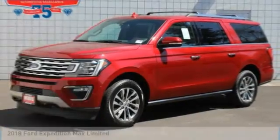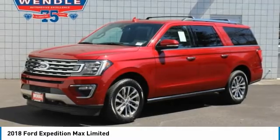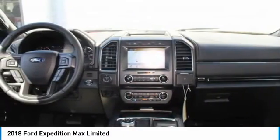This 2014 Ford Expedition Max Limited will sell fast, priced to sell at $1,000 below MSRP. 4-wheel drive. This Expedition Max has many valuable options, including a backup camera. It's a great family vehicle.